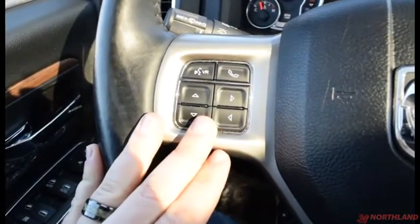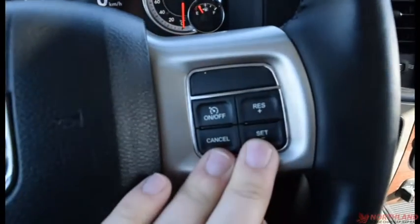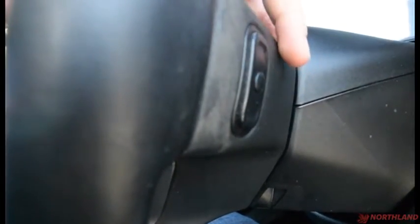All of that is controlled from the steering wheel, which also has voice recognition, the call-out button, the horn in the center, and cruise control options on the other side. Around the back of the steering wheel you do have volume up and down, and an identical set on the other side for your channel controls.